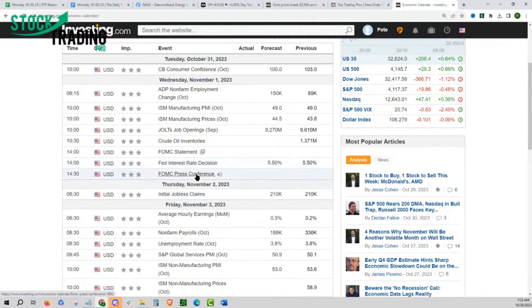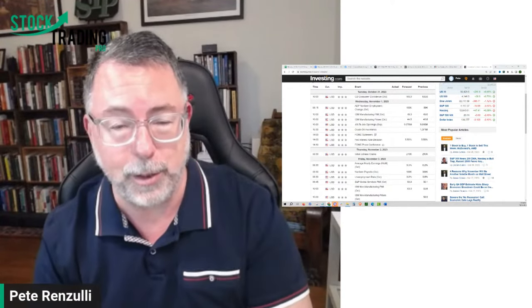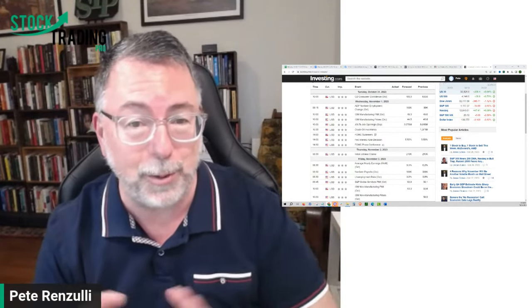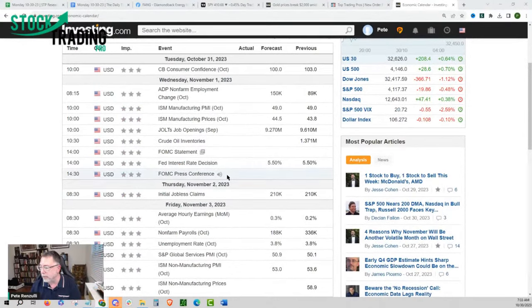The big thing I want to point out is there are actually two different announcements. The first is the actual announcement of what Jerome Powell and the FOMC plans to do — and as of right now, no shock, they're not expected to do anything. What will be the big shock is the 2:30 press conference, which is usually what everybody's looking for, where they give the language of what they're talking about.